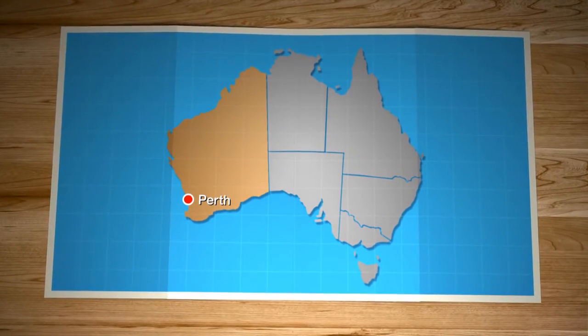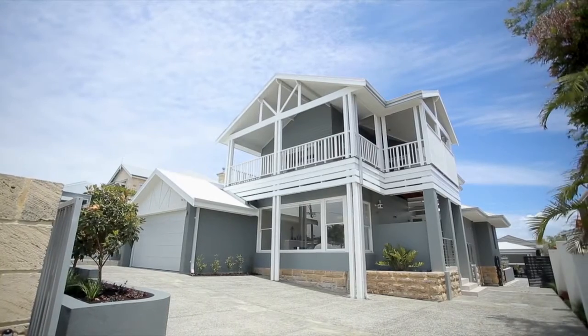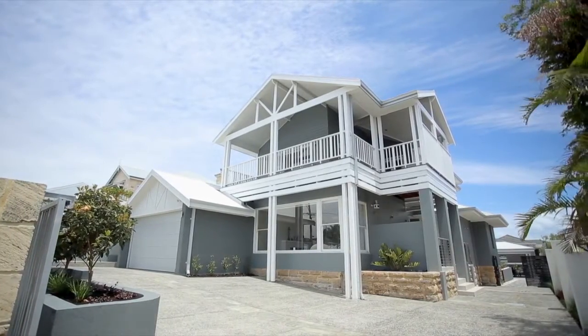Located in Perth's prestigious Mosman Park was a tired old 1940s home that recently got a new lease of life. We meet the owners as they take us on their journey.